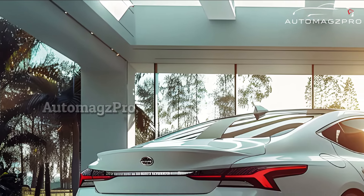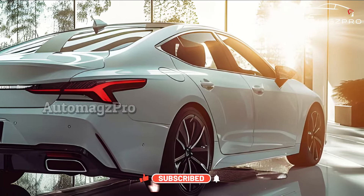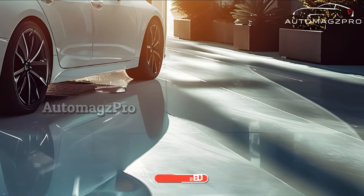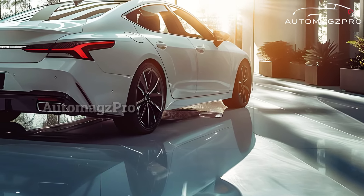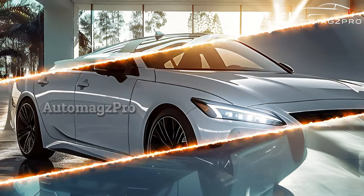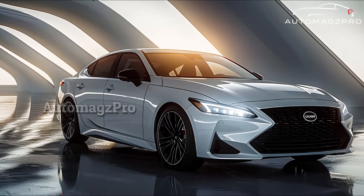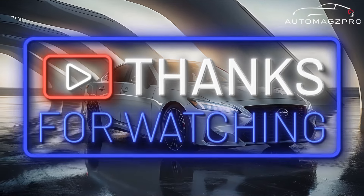But before a facelift, the 2025 Sentra may get additional power, which is one of the predicted changes that could increase its desirability. Unfortunately, we do not have the details necessary to give you a release date for the 2025 Nissan Sentra. Rumors have it that the next Sentra might be released in late 2024 or early 2025, according to specialists and sources of automotive news.